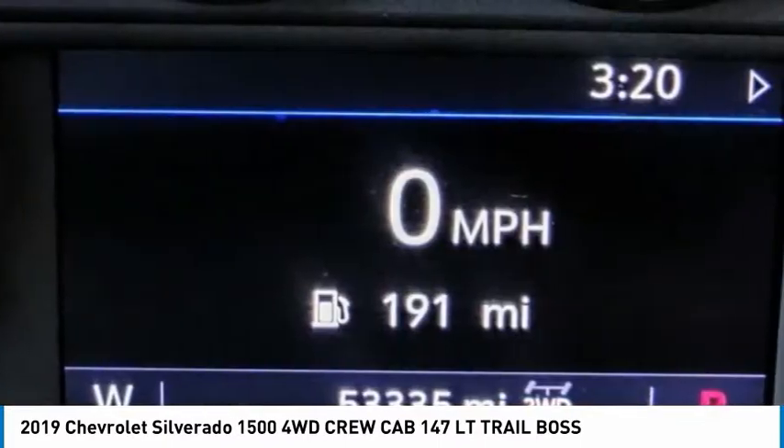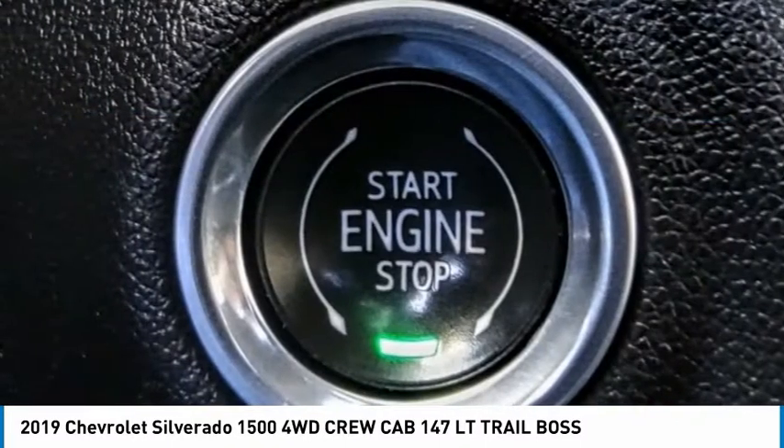Remote Keyless Entry, Fog Lights, 4-Wheel Disc Brakes, Front Wheel Independent Suspension.